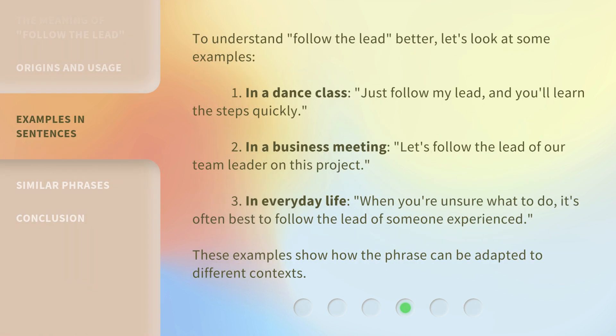To understand 'follow the lead' better, let's look at some examples. 1. In a dance class: 'Just follow my lead, and you'll learn the steps quickly.' 2. In a business meeting: 'Let's follow the lead of our team leader on this project.' 3. In everyday life: 'When you're unsure what to do, it's often best to follow the lead of someone experienced.' These examples show how the phrase can be adapted to different contexts.